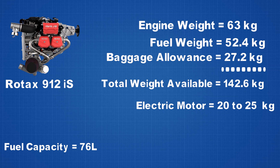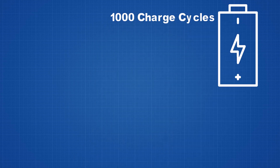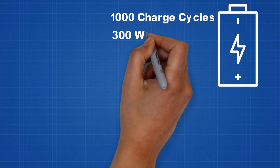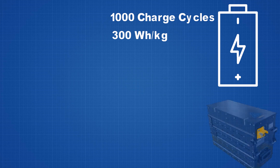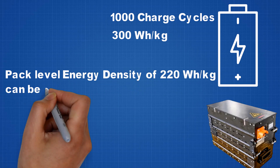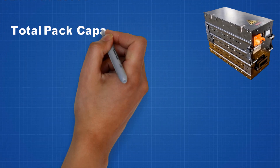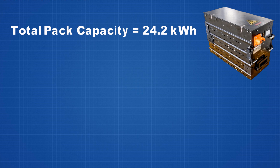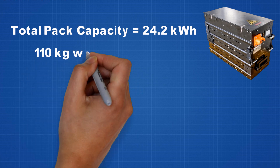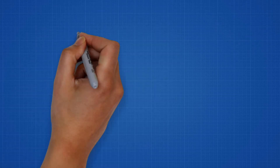A 75 kilowatt motor that would replace the Rotax engine would weigh merely 20 to 25 kilograms, leaving us with around 120 kilograms for the battery and other accessories. The most advanced high-energy batteries in the market with a thousand charge cycles have an energy density of 300 watt-hours per kilogram. Through efficient design practices, one can produce a battery pack with a pack-level energy density of 220 watt-hours per kilogram, giving us 24.2 kilowatt-hours for a battery weighing 110 kilograms and leaving 10 kilograms for accessories like the motor controller.